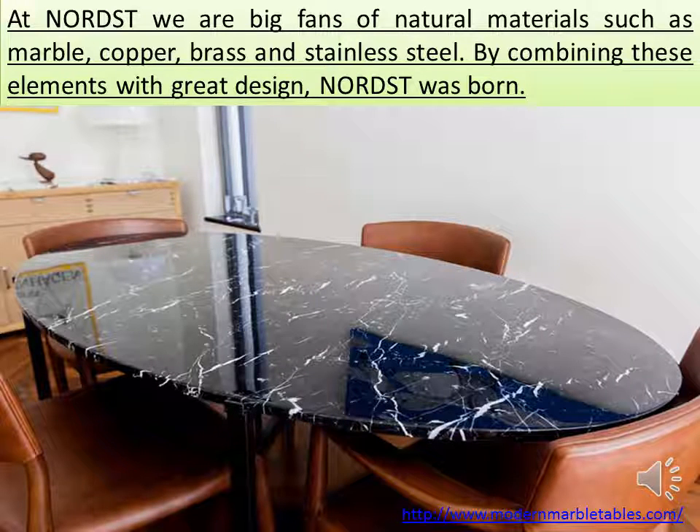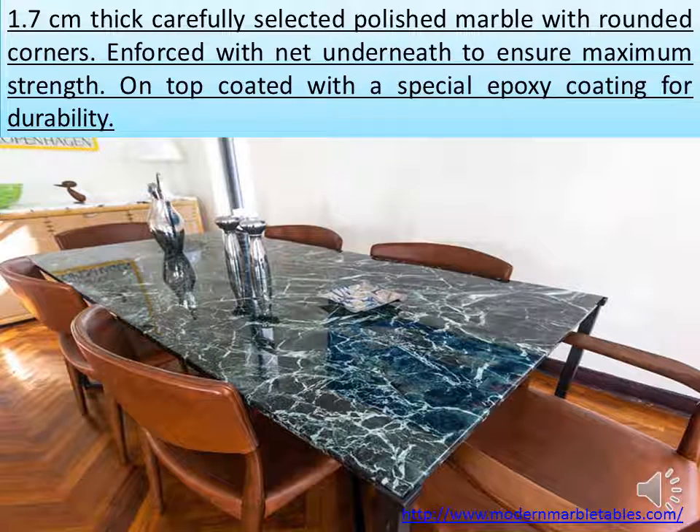At Nordst we are big fans of natural materials such as marble, copper, brass and stainless steel. By combining these elements with great design, Nordst was born.